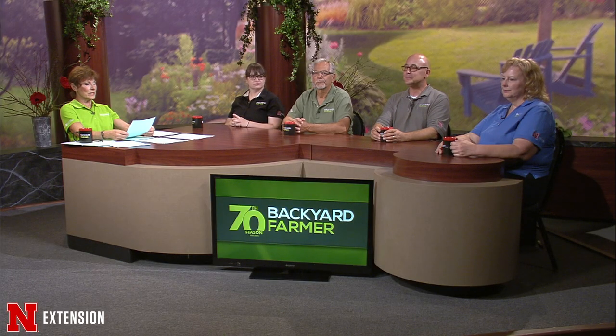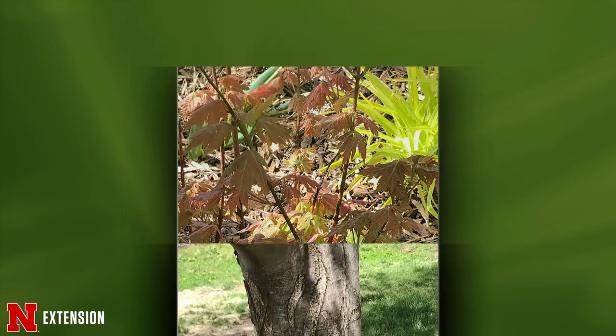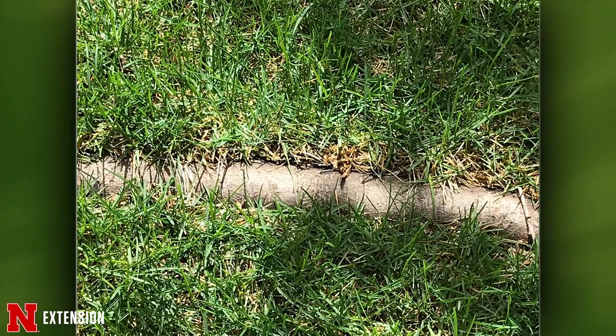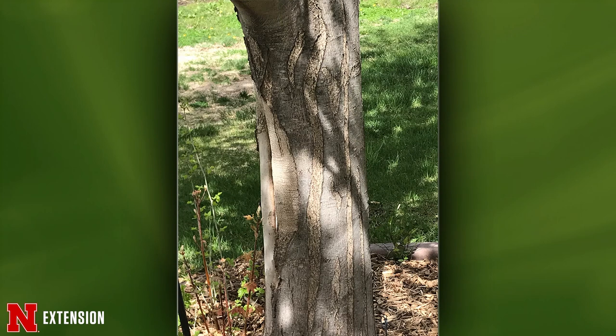A Kearney viewer has autumn blaze maples that have grown a lot but are in a circle of fabric, bark has fallen off, roots are coming up above the ground, and they're sprouting from the base. Sarah notes there's a pretty large wounded area on the trunk. When a tree sends up suckers like that, it's often a sign of stress. She can't be definitive from just pictures, but recommends good care: make sure it stays watered during dry periods and mulched around the base.